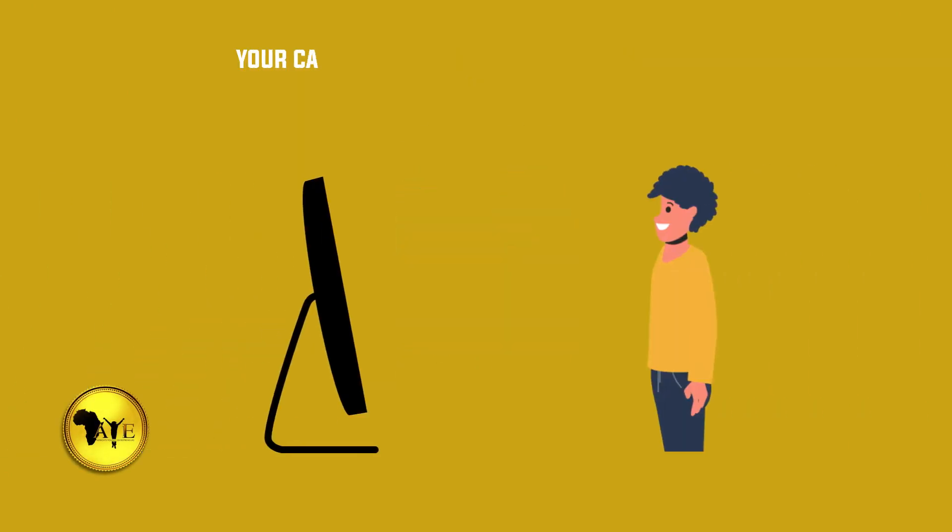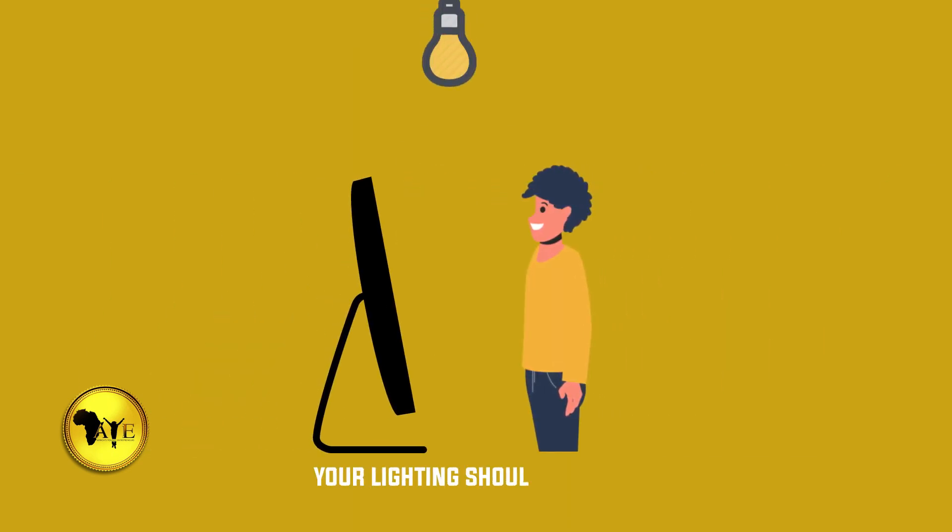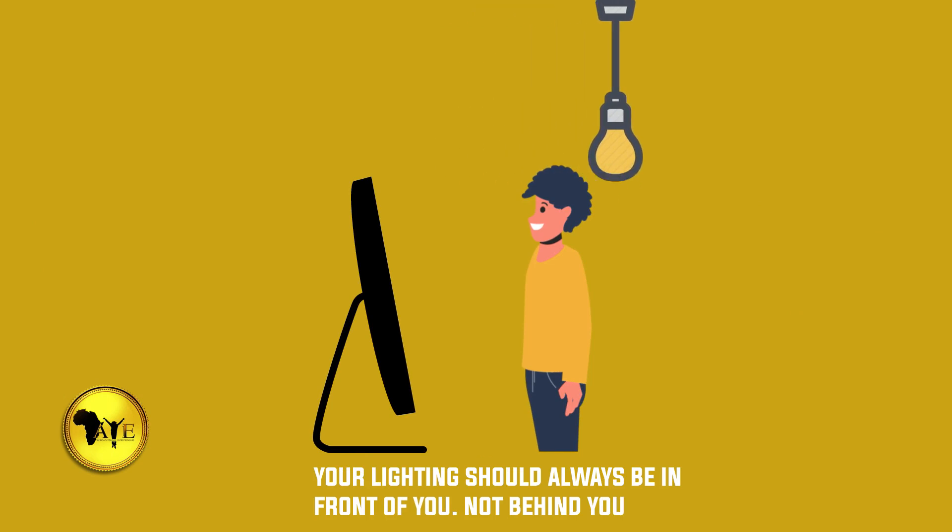Number two: your camera should always be at face level, maintaining a distance of 30 centimeters or an arm's length from the screen. Number three: your lighting should always be in front of you, not behind you.